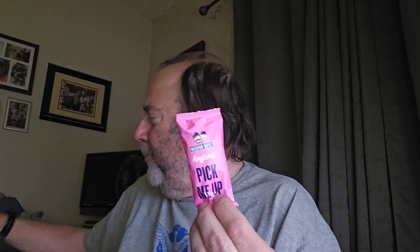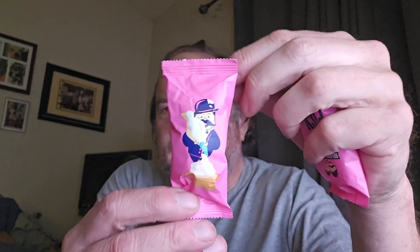Does it say the same thing on all the cakes? Nope — this one says 'you want a piece of me?' I'll let you get your own bag and see what yours says. The first one I took out said 'pick me up,' the second one said 'do you want a piece of me,' and this one has an illustration of the Belgian Boys character decorating a cake. So some say things and some have illustrations.